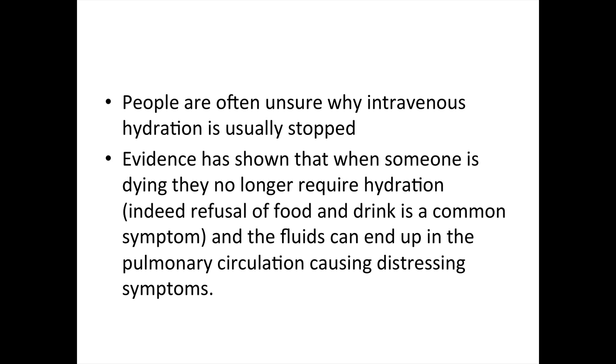But what about IV fluids? People are often unsure why intravenous hydration is usually stopped. Evidence demonstrates that when somebody is dying, they no longer require hydration. Fluids can actually end up in the pulmonary circulation, which causes distressing symptoms. Remember, decreased oral intake and decreased fluid requirements are symptoms of dying.